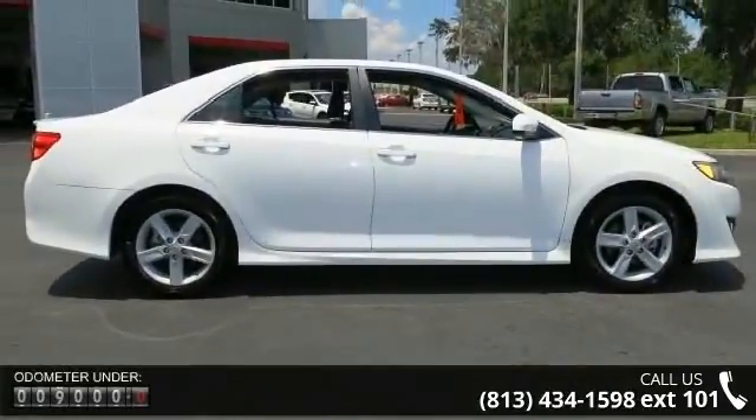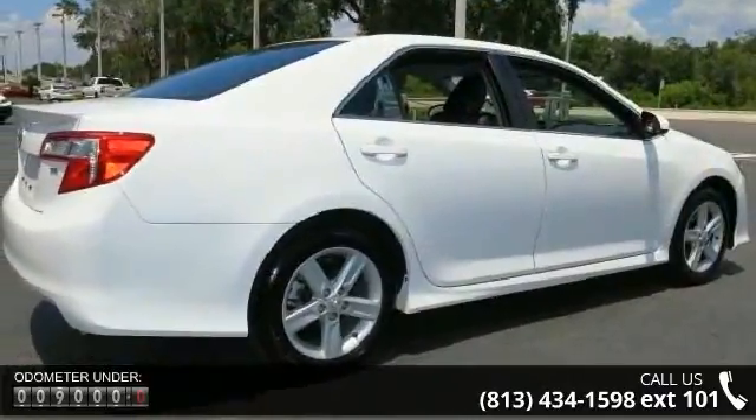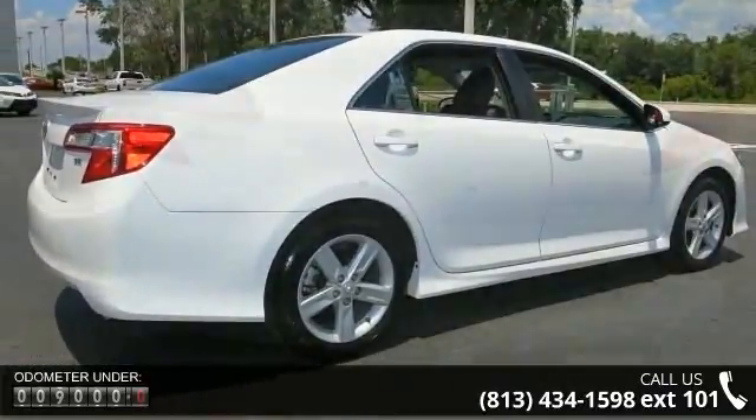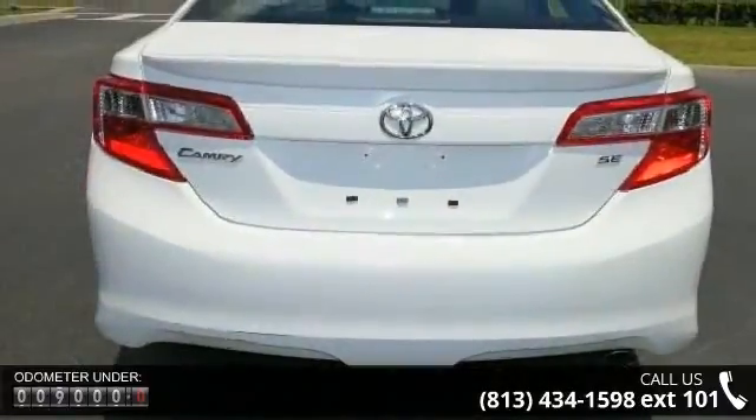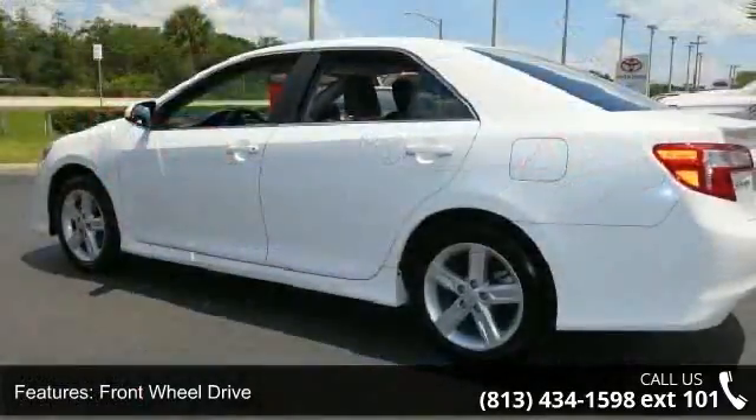Enjoy these notable features: front-wheel drive, power steering, ABS, four-wheel disc brakes, brake assist, aluminum wheels, rear defrost, rear spoiler, daytime running lights, and automatic headlights.